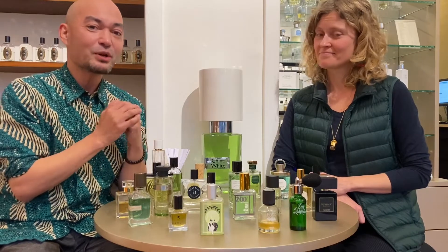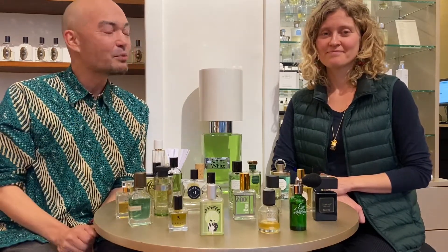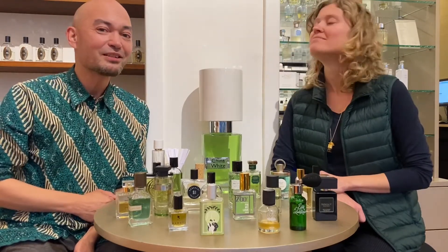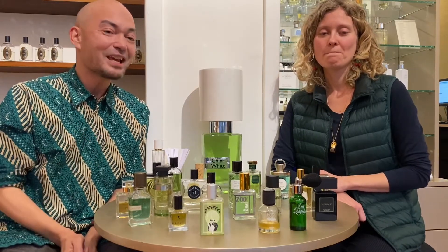This is exactly the reason why each of us is going to choose two fragrances that we like the best for us. So you're going to pick two that you like and explain our viewers why, and I'm going to do the same.